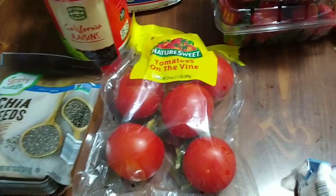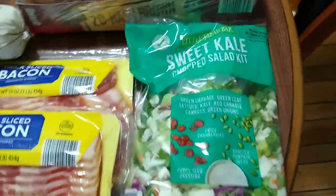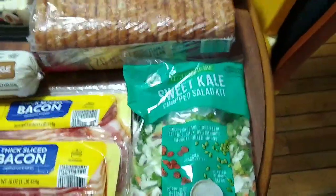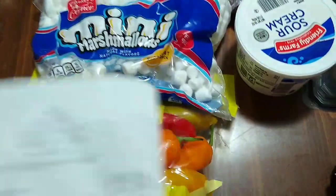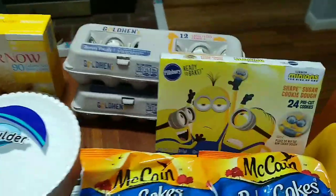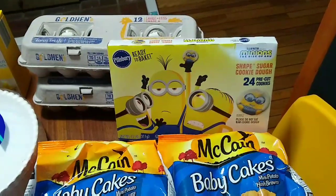The tomatoes were $1.99 — I'll be making salsa or pico with that. I got a chopped salad kit for $2.89, which is a lot cheaper than Walmart where they're $3 something. Callie saw the minions on this cookie dough and just had to have it, so we'll be making those after nap time this afternoon. That cookie dough was $2.49.